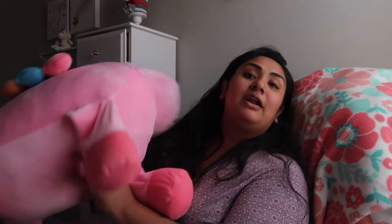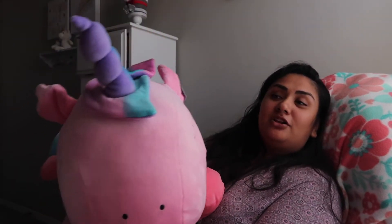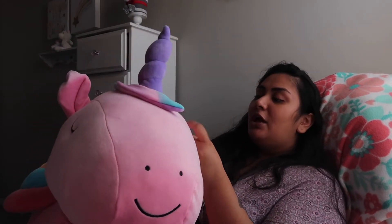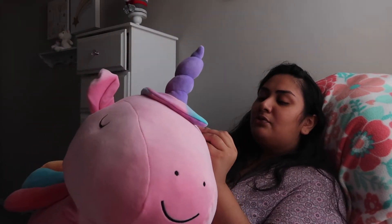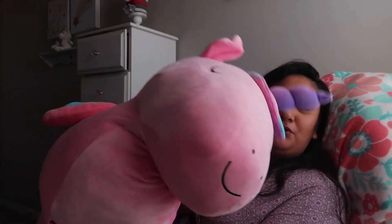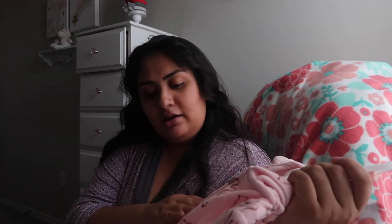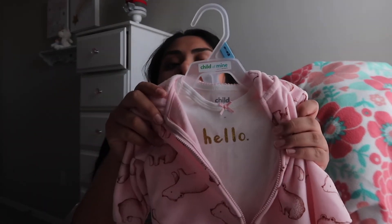First off, I did get Zaya this super cute ginormous unicorn that I found at Sam's Club for $14. They're bringing out all the Christmas gifts, so this is called the jumbo slush — I don't know what it's called because the tag ripped — but it's a super cute jumbo unicorn for her play area. This next item is from Walmart, $13.64, a cute wintery onesie that says 'hello.'